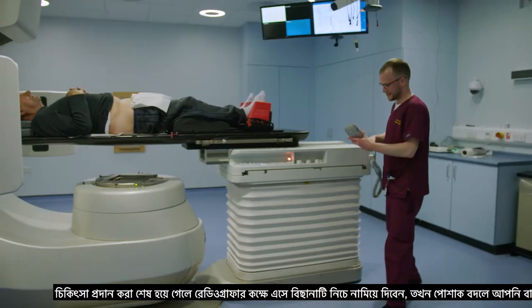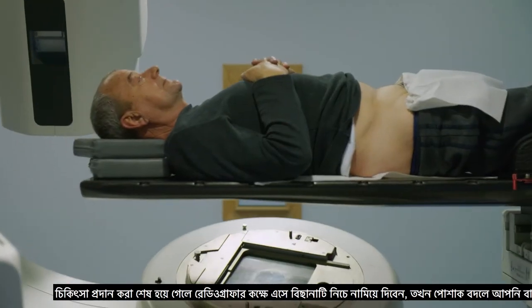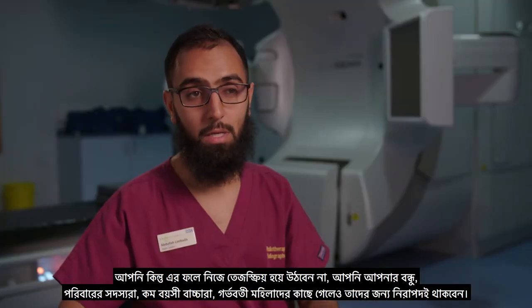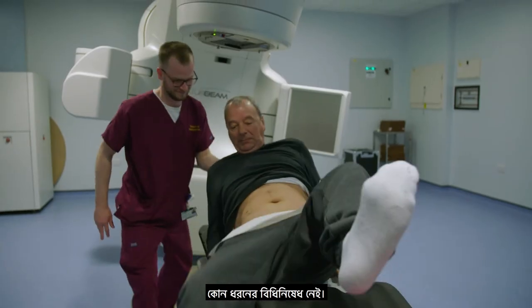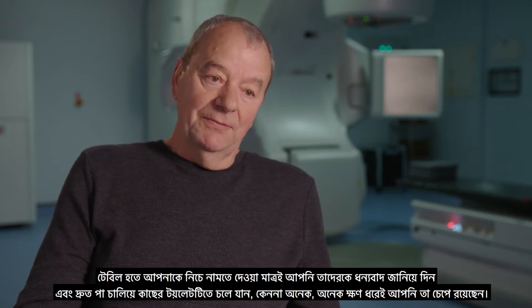Once treatment's finished, the radiographers come inside the room, bring the bed down, and you can change and you're free to go home. You're not radioactive — you're safe to be around friends, family, young children, pregnant women, there are no restrictions. As soon as they allow you to get off the table, you run to the nearest toilet because you've been holding it for a long, long time.